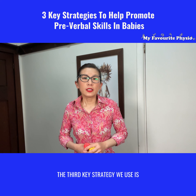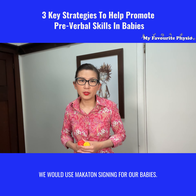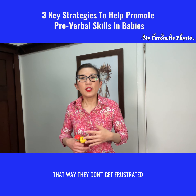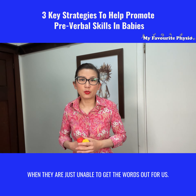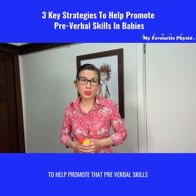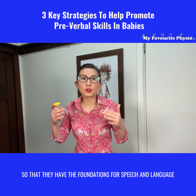The third key strategy we use is Makaton signing for our babies. We would be teaching them signs like 'more,' teaching them to make the sound as they make the sign, so that they don't get frustrated when they are just unable to get the words out. So those are three strategies that you can use for your little one to help promote pre-verbal skills, so that they have the foundations for speech and language down the road.